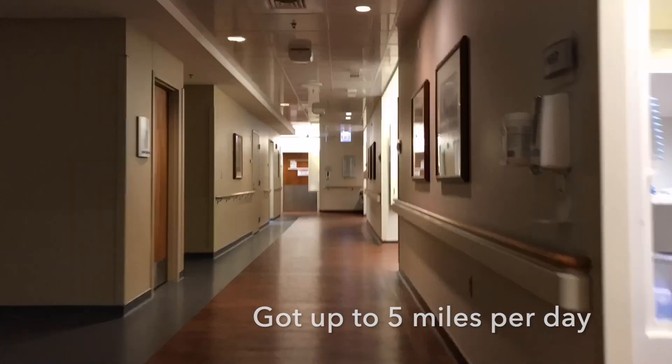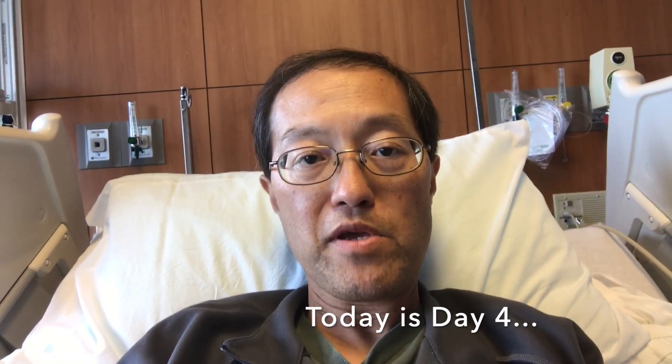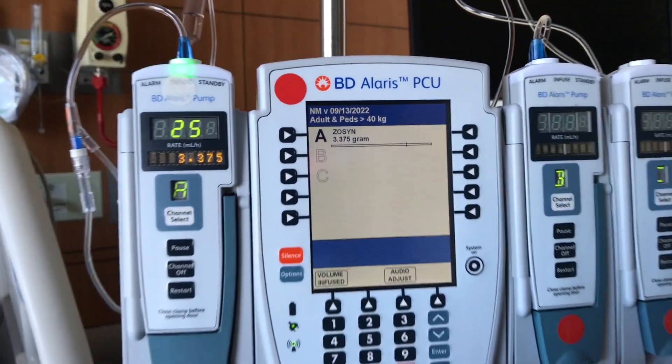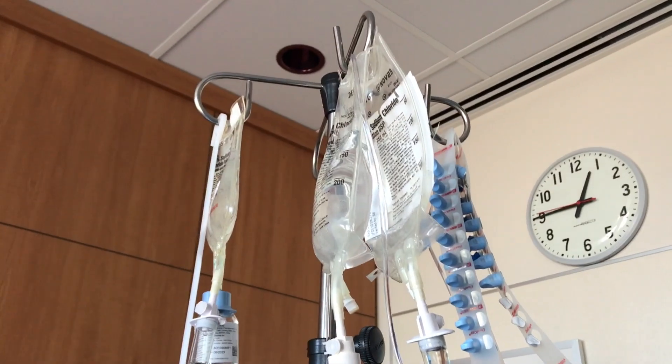A couple of days ago I did have a fever up to 101-something — I don't remember exactly, it was at two o'clock in the morning. They came in and drew blood cultures as well as the usual lab work and got a chest X-ray. They started me on some IV antibiotics. So far the cultures have all come back negative — everything's been negative.